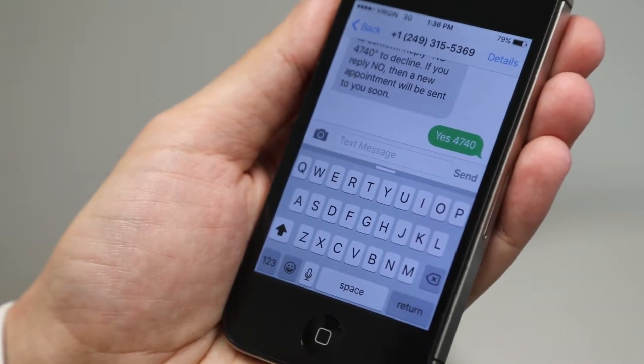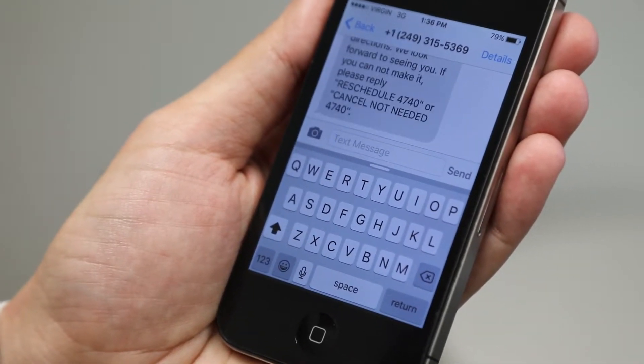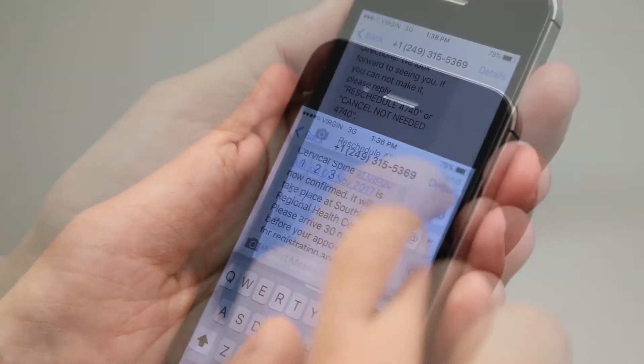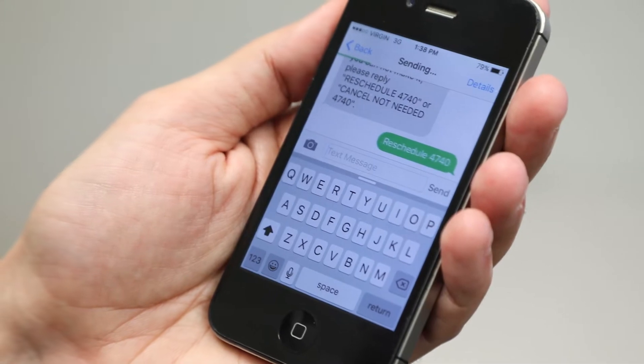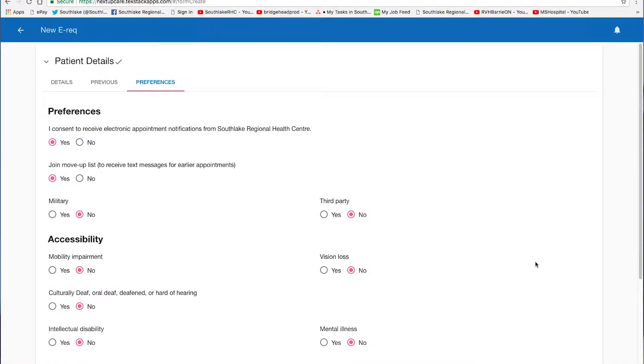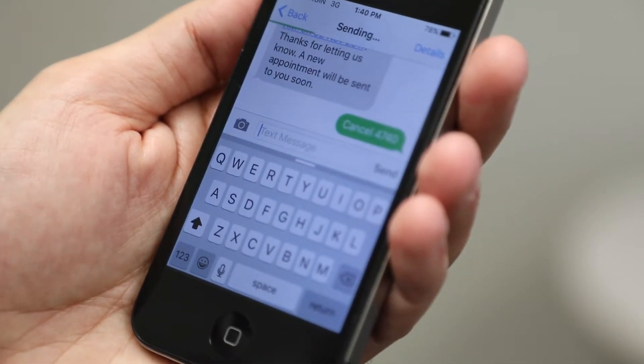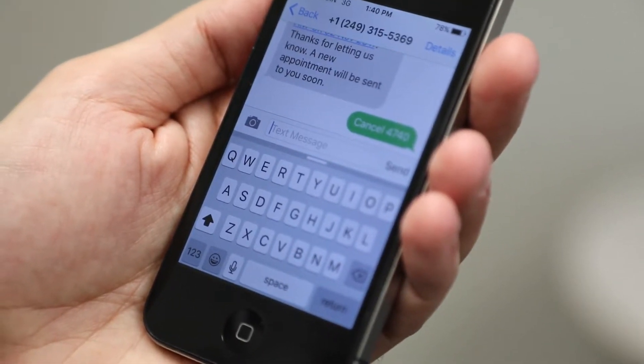NextUp Care puts the patient in the driver's seat. The scheduling platform sends text messages directly to patients to confirm, reschedule, or cancel their appointments. When patients reschedule via text, the algorithms automatically rebook them based on their preferences. Patients who do not have a mobile number or don't consent to receive text messages will continue to be contacted via traditional means. Reminder text messaging allows providers to identify potential cancellations in advance and mitigate no-shows.